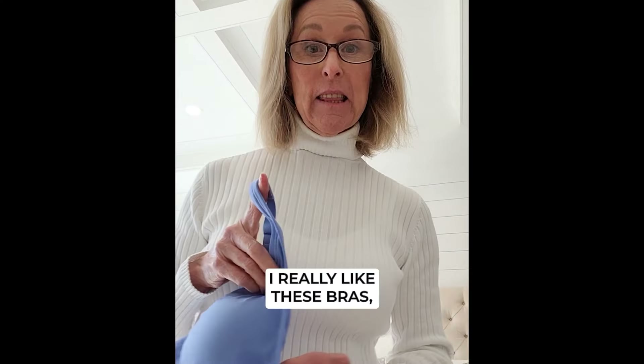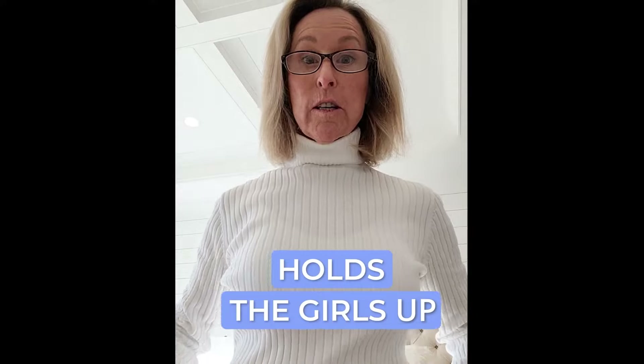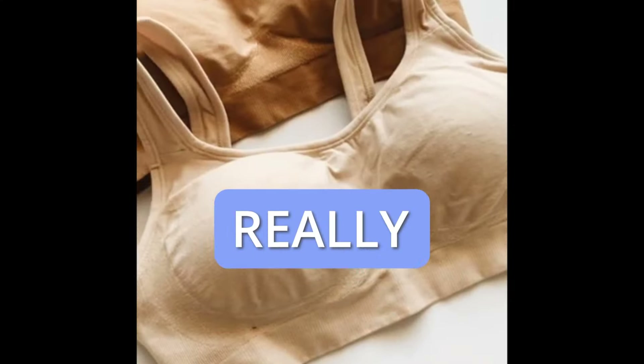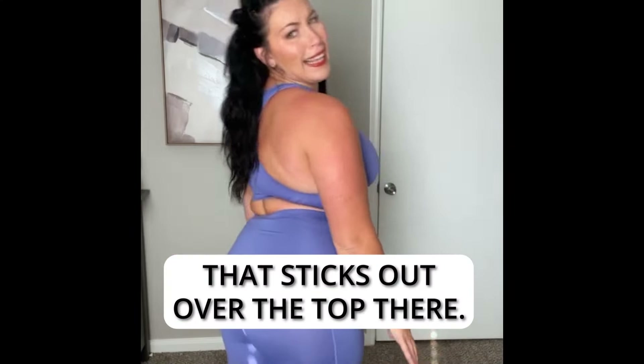I really like these bras. I have four of them now. I normally wear a 34DD. My girls are where they're supposed to be. For women of a certain age, that's really helpful. I like the fact that there's no fat that sticks out over the top there.